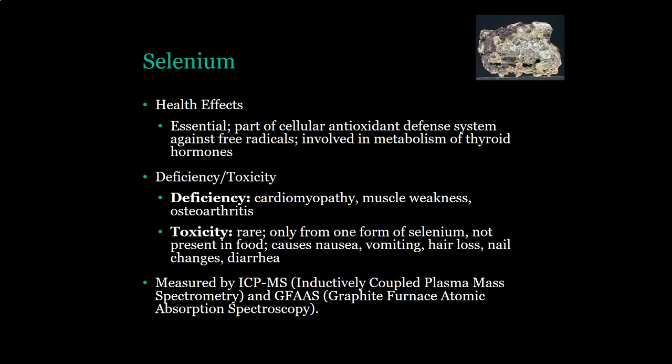Deficiency in selenium presents as cardiomyopathy, muscle weakness, and osteoarthritis. Toxicity of selenium is rare and comes from only one specific form of selenium not present in food. It would cause nausea, vomiting, hair loss, nail changes, and diarrhea. It is usually measured by ICP-MS or graphite furnace AAS.